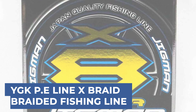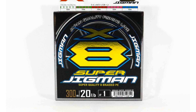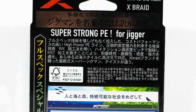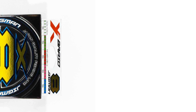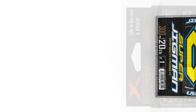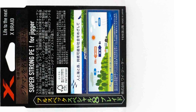From performance to price, from design to durability, the last product on our list is the best out of all we've reviewed. YGK PE-Line X-Braid Braided Fishing Line is engineered to provide anglers with top-tier performance and durability. Constructed with high-quality materials and advanced braiding technology, this line offers exceptional strength and abrasion resistance. The X-Braid features a tightly woven construction, ensuring minimal stretch and superior sensitivity, allowing anglers to detect even the faintest of bites. Its smooth surface facilitates effortless casting and minimizes friction for improved line management. With a variety of available diameters and test strengths, YGK PE-Line X-Braid caters to the needs of anglers targeting different species and fishing environments. Whether fishing in freshwater or saltwater, this line delivers reliability and performance, elevating angler experiences on the water.